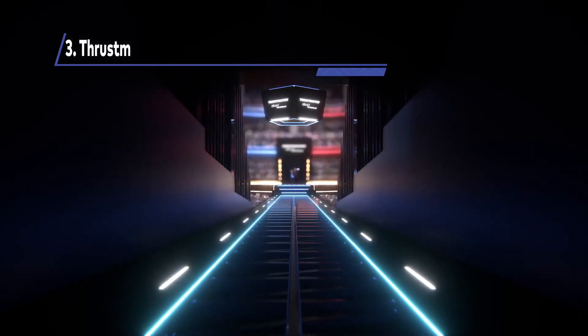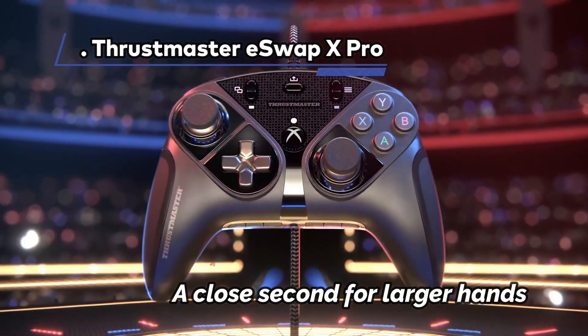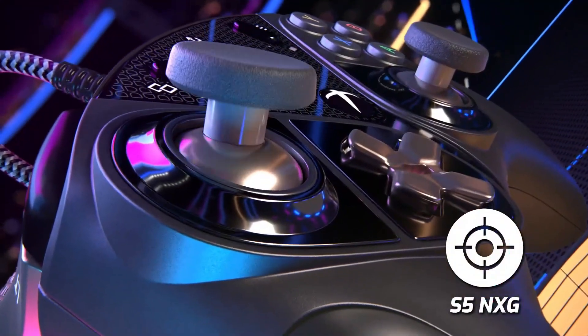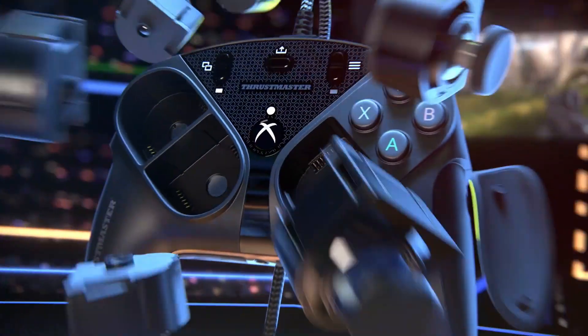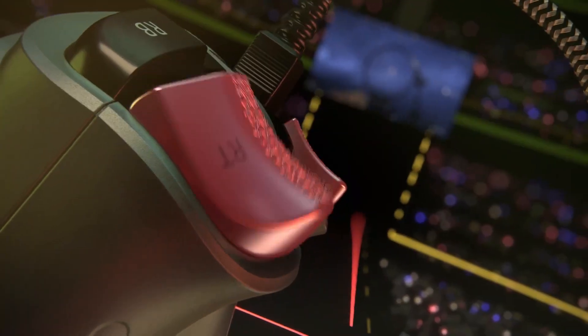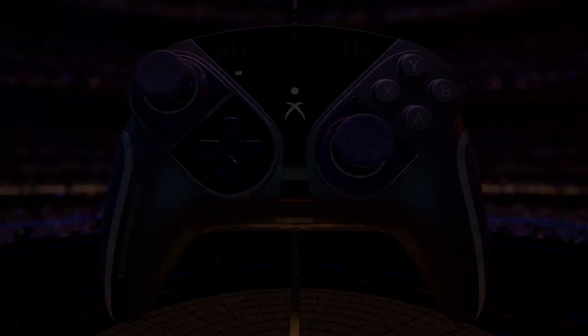At Number 3: Thrustmaster eSwap X Pro — a close second for larger hands. The Thrustmaster eSwap X Pro, much like the renowned Razer Wolverine line, takes a wired approach, ensuring an ultra-responsive gaming experience with absolutely no latency — a game-changer for those intense gaming sessions where split-second decisions matter most. If you're all about that zero-delay action, you're definitely in the right place.